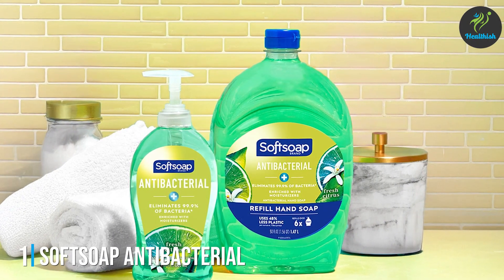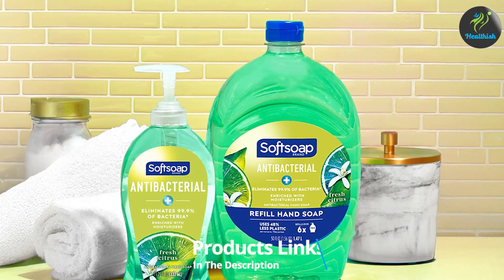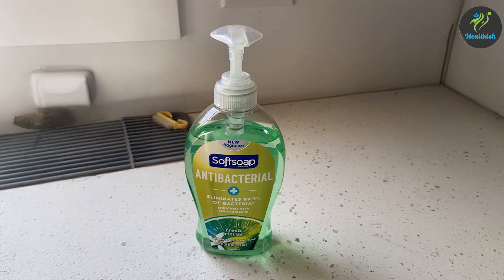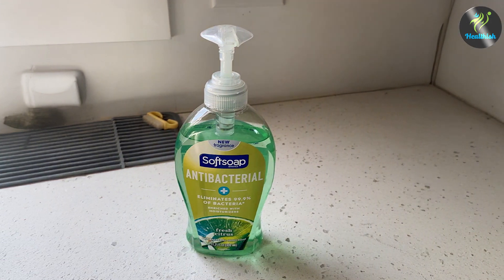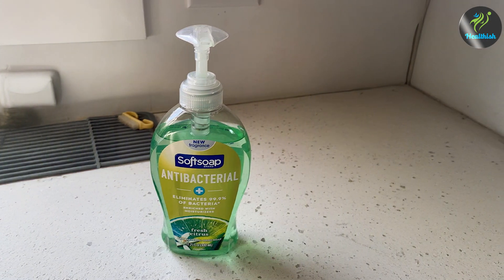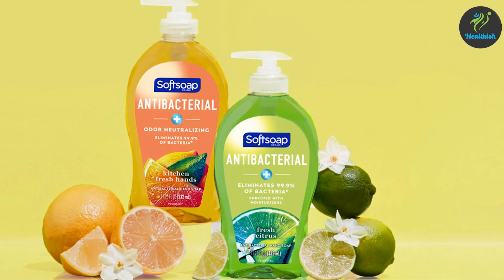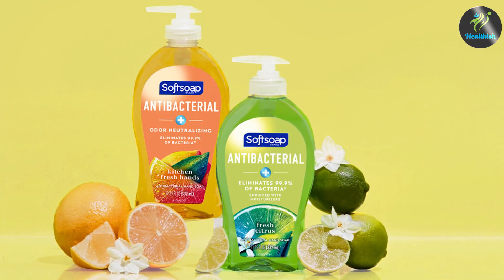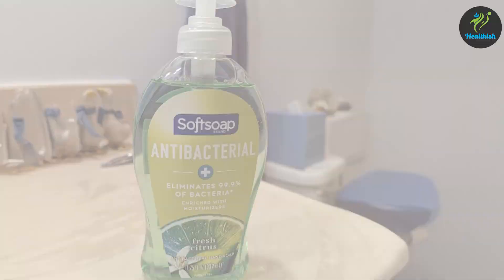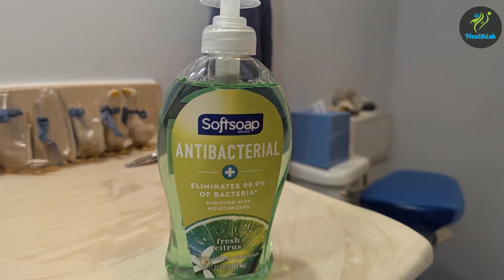Number one: Softsoap Antibacterial Hand Soap, Fresh Citrus, 11.25 ounces, six-pack. Softsoap Antibacterial Hand Soap in Fresh Citrus is a household staple known for its reliable germ-fighting power. This soap contains benzalkonium chloride, an effective antibacterial agent that eliminates up to 99.9% of harmful bacteria. The fresh citrus scent offers a pleasant, uplifting fragrance that doesn't overpower, giving a gentle hint of cleanliness with every wash.